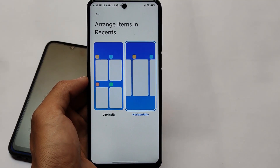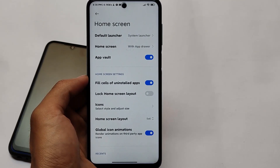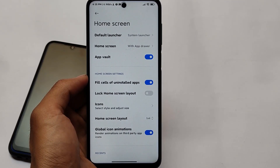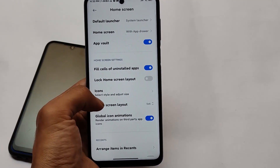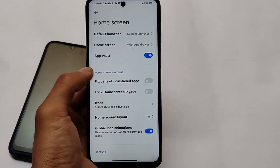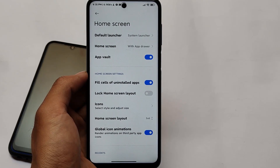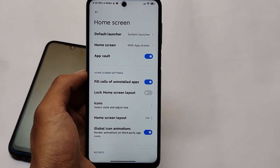We have home screen customizations including horizontal/vertical scroll options and an app drawer. Google Discover is not present because this is a Chinese ROM. The home screen layout has various options — this is not Xiaomi EU, not MIUI Mix, and not a modded home screen. This is proper MIUI 12.5 China stable, ported for this device.